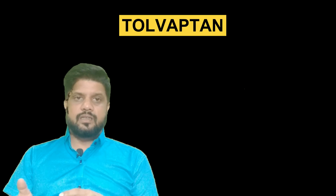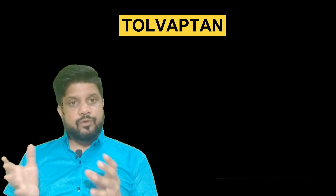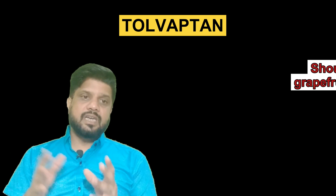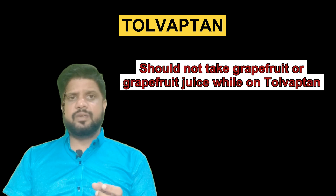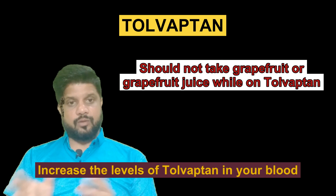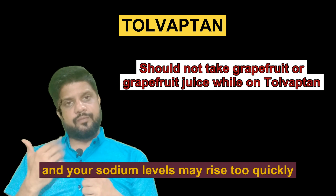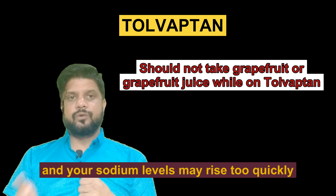One more thing — you should take care about whether you should take grapefruit juice while taking Tolvaptan. You should not take grapefruit or grapefruit juice while on Tolvaptan, because grapefruit or grapefruit juice may increase the level of Tolvaptan in your blood and your sodium level may rise too quickly. If you are taking Tolvaptan tablet, never take grapefruit or grapefruit juice.